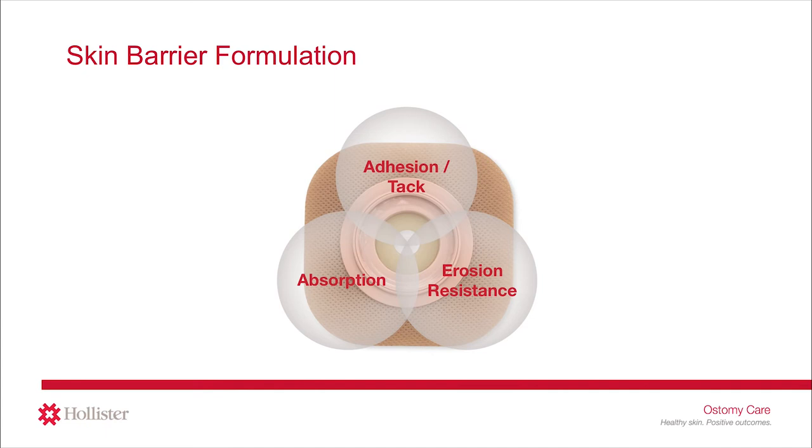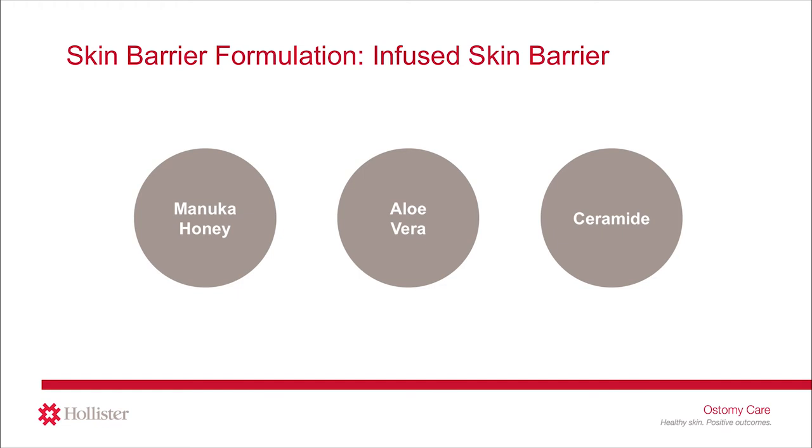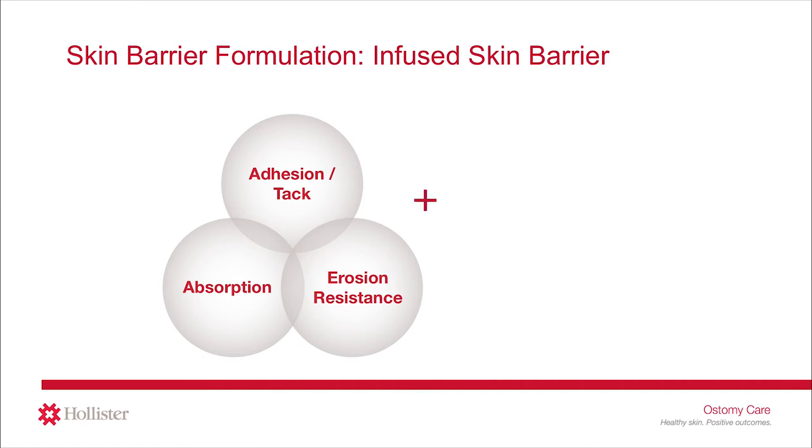Different skin barrier formulations are available to serve different needs — for example, some with gentle adhesion for delicate skin or for more frequent changes, or some with the ability to absorb liquid slowly to help improve wear time for people with more liquid stoma output. You may be familiar with the terms standard wear or extended wear to describe a type of ostomy skin barrier. Now there is a newer type of skin barrier formulation called an infused barrier, which contains an additional ingredient such as manuka honey, aloe vera, or ceramide. The CeraPlus skin barrier from Hollister Ostomy Care is an example of this type, with all the same characteristics — adhesion, absorption, and erosion resistance — plus the added benefit of ceramide.